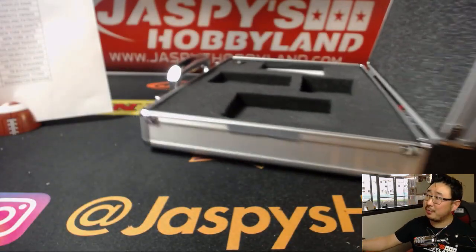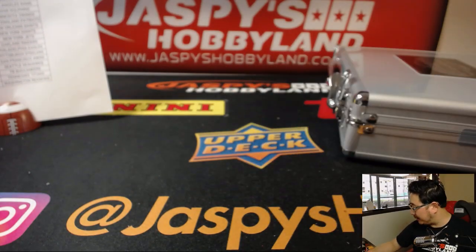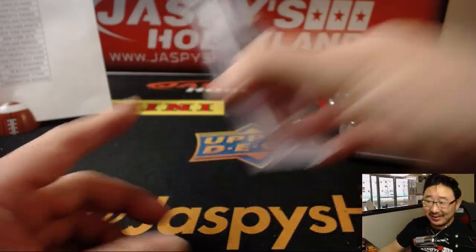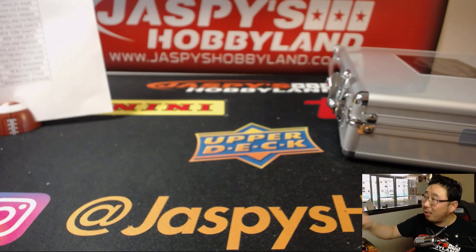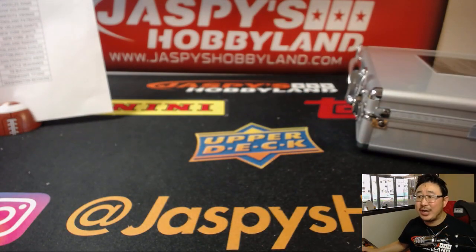And that's it, folks — there's your break. We've got more right here on jaspyshobbyland.com. That's a jersey number as well — a jersey number is even better. There you have it, folks — that's Flawless for you. jaspyshobbyland.com — no randomizers, no nothing else. Pick your team, number one. We've got more in the store right there. Check it out and we'll see you for the next one.